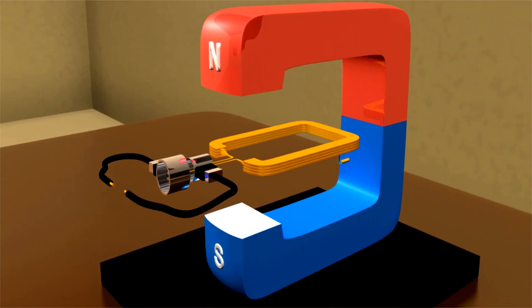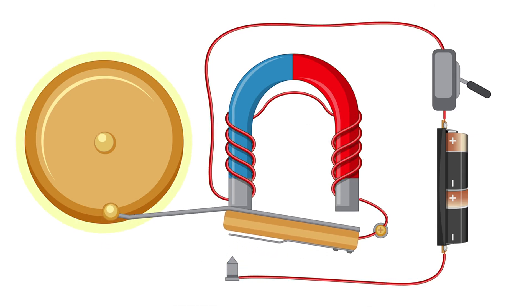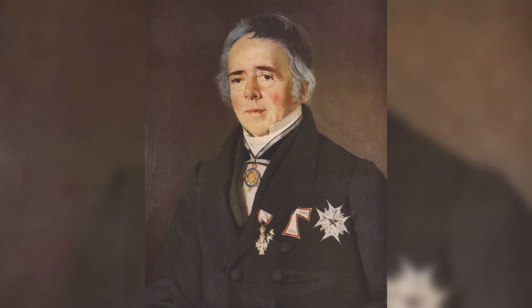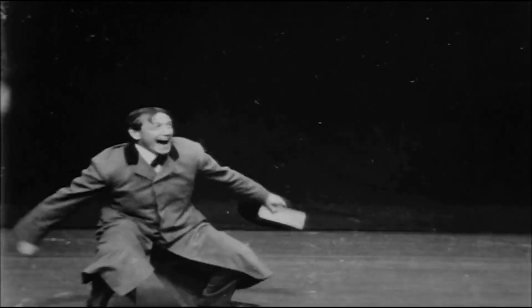Did you know that magnetism is also related to electricity? Electricity and magnetism are two sides of the same coin, known as electromagnetism. When an electric current flows through a wire, it creates a magnetic field around the wire. This discovery was made by Hans Christian Orsted in 1820 and paved the way for many technological advancements. Imagine the excitement of discovering that you can create a magnet just by using electricity!